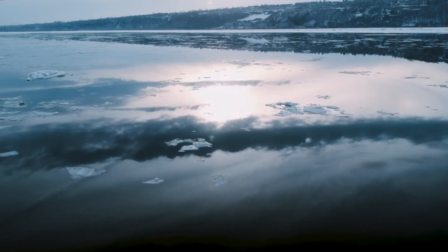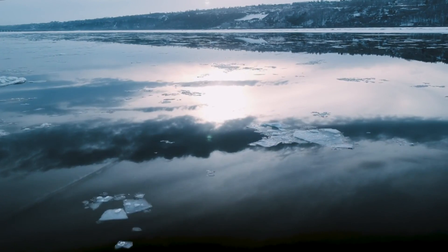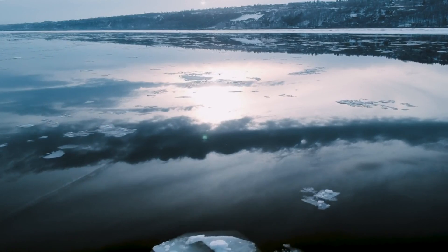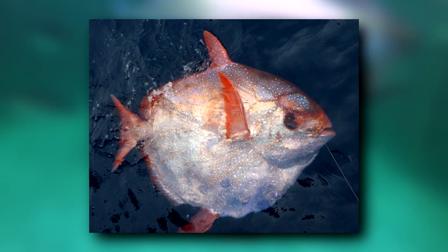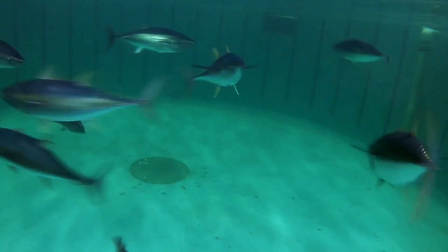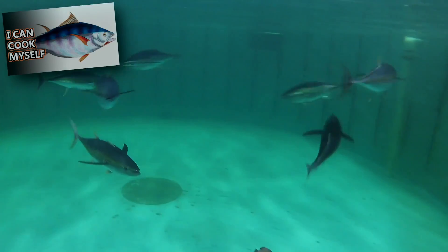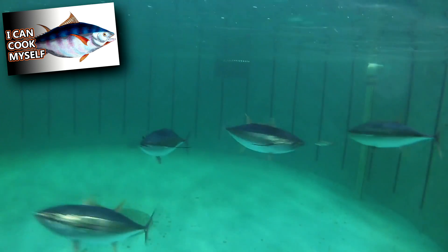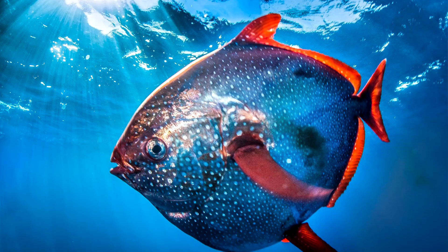And while the ocean gets quite cold the deeper they dive, opahs don't have to concern themselves with close to freezing temperatures. Opahs are considered whole-body, warm-blooded fish. We've talked about tunas and how they can produce enough heat to cook themselves from the inside. However, tunas don't disperse this heat around their bodies. Opahs, on the other hand, do.